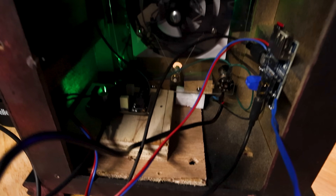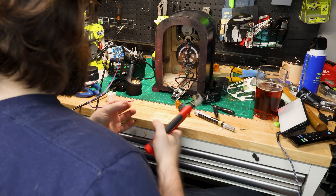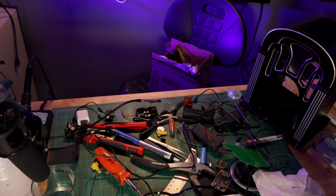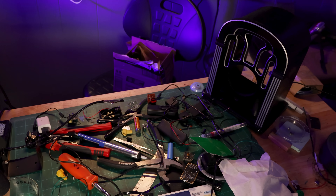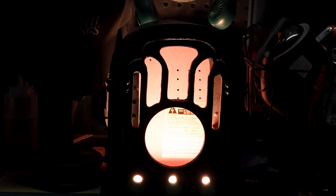A journey to build a radio that's not a radio. A custom listening experience filled with spooky music, late-night broadcasts, and disembodied voices. A quest to recapture the lost magic of late-night radio.